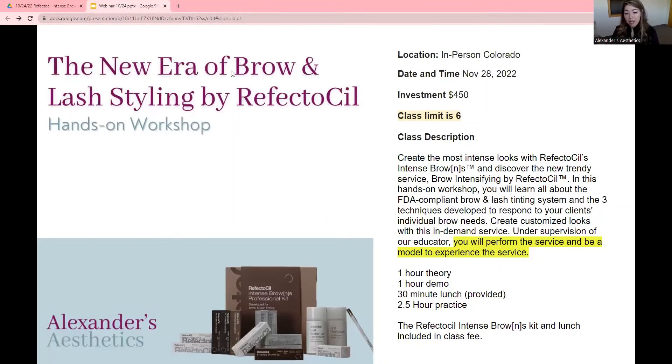We do have a class for this product coming up in Colorado on November 28th. It's an investment of $450 and it includes this kit as well, so it's well worth it. It's going to teach everything in full detail and then working on another model. You will work on someone and also have your brows done. There's an hour of theory, an hour of demo, a 30-minute lunch, and then two and a half hours of practice.